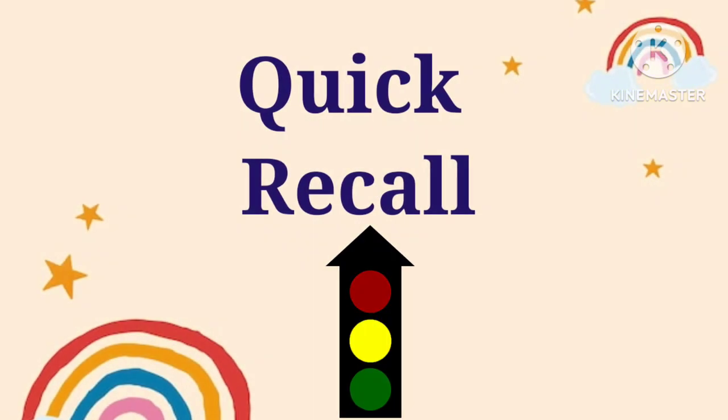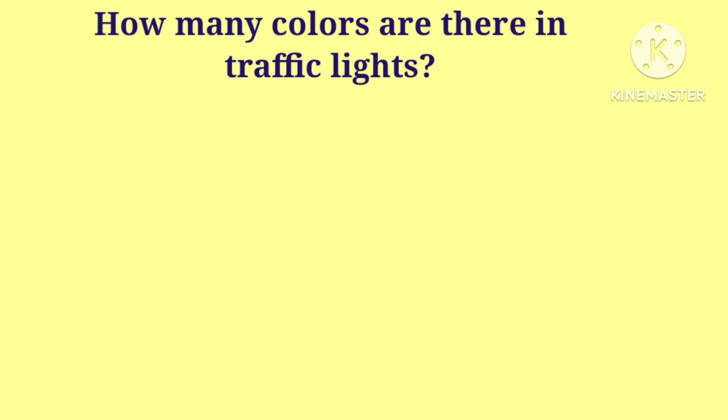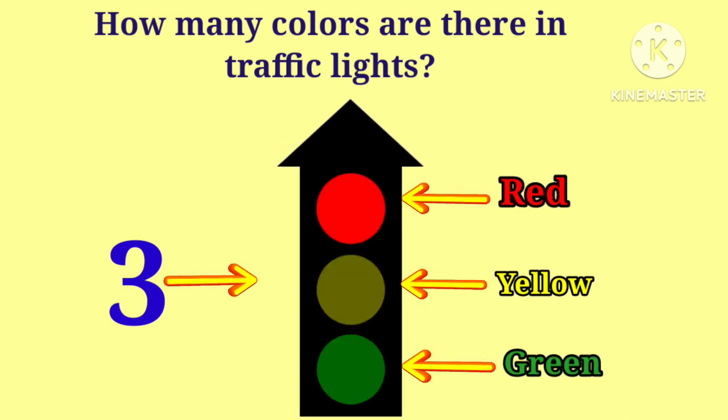Eleventh, show your hand while crossing the road. Twelfth and the last tip is help older and handicapped people when crossing the road. So kids, it's time to recall what we have learned about traffic lights. Are you ready? Let's start! Kids, tell me, how many colors are there in traffic lights? There are three colors in traffic lights: red, yellow and green.